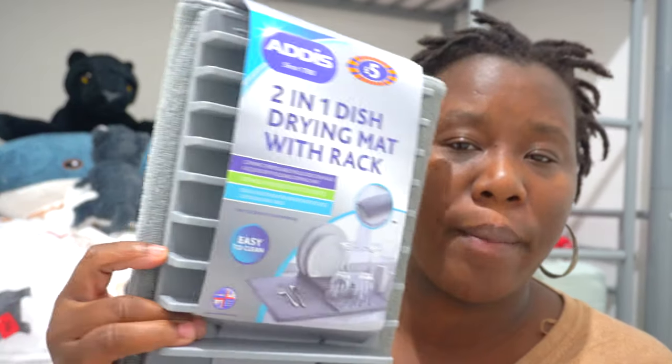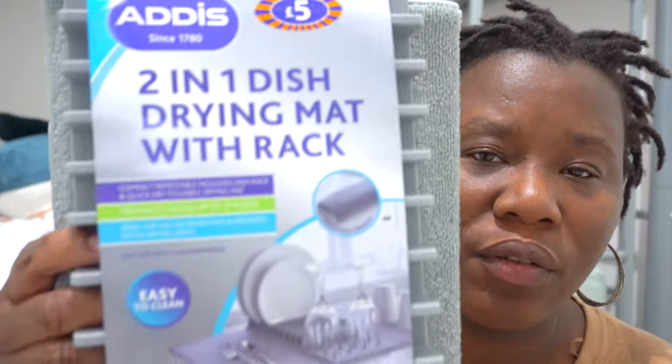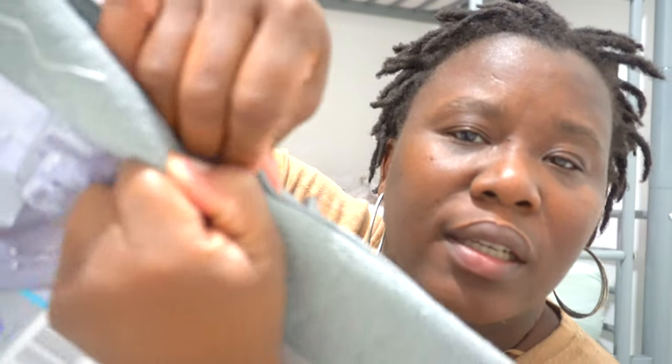This next item isn't really for the boys — it's something I picked up for myself. I wanted something I can pull out like a tray. This is a two-in-one dish dry mat with a rack. I like the concept. It's for my kitchen because I don't want wet plates left on the sink, but I want to be able to dry plates and have something functional and fancy. I like that it's foldable, so if I'm not using it it can fit in one of the drawers. It's also got a clip for easy storage.